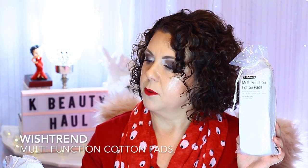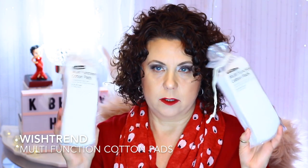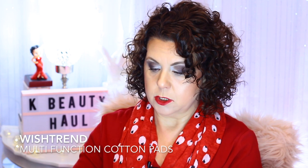I ordered two of the multi-function cotton pads — I think it was to reach a certain dollar amount, so I got two since they were on clearance. I've used these before, they're pretty good. They're almost comparable to the Shiseido cotton pads. They're nice cotton and not that expensive.